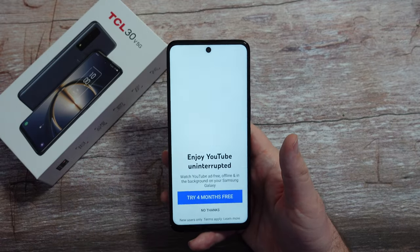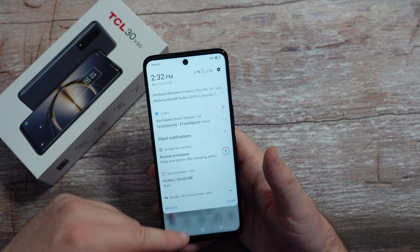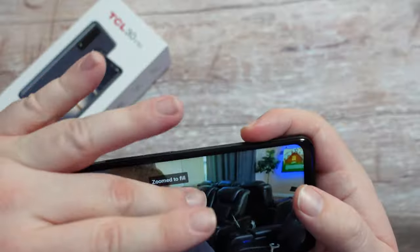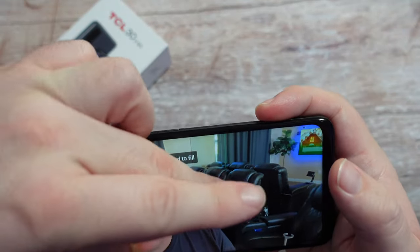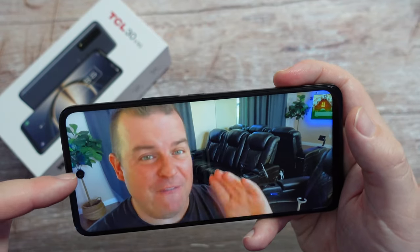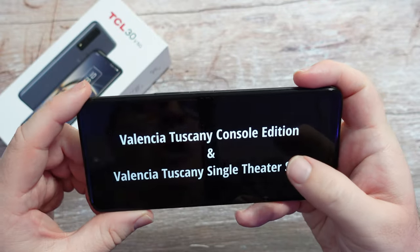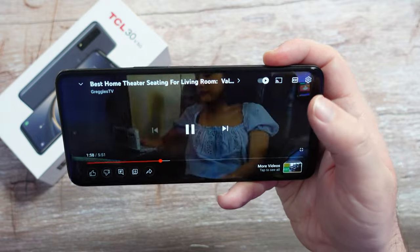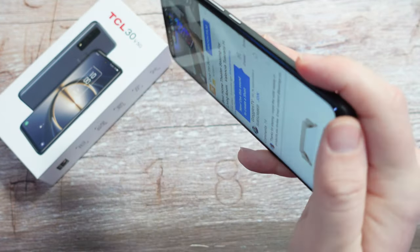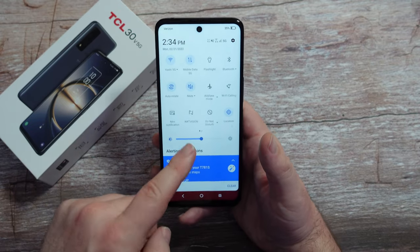Let's talk about the display. Bringing it outside, you can definitely see it, though it's not the brightest display — but again, $299. It's an LCD display, not OLED, though most phones were LCD until just a couple of years ago. A video plays in 1080p, which is the highest resolution it'll play at, and it fills up the phone beautifully. The viewing angle from the side is a little mirror-y and dark, but not too bad overall. I only have it at about half brightness.